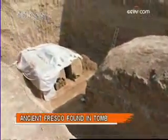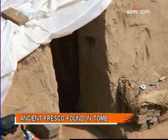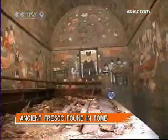Tomb No. M218, where the painting was discovered, is made of brick and is nearly 7.5 meters underground. A tunnel connects it with the outside world. Without any funeral objects found at the site, the fresco is the most significant discovery.